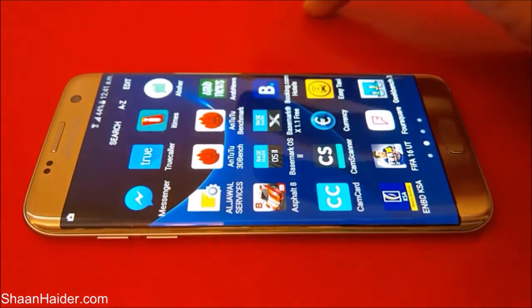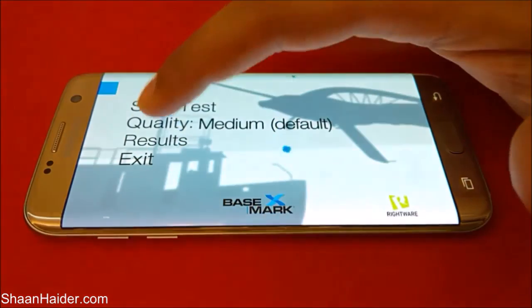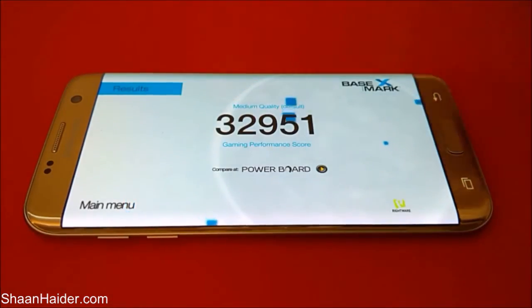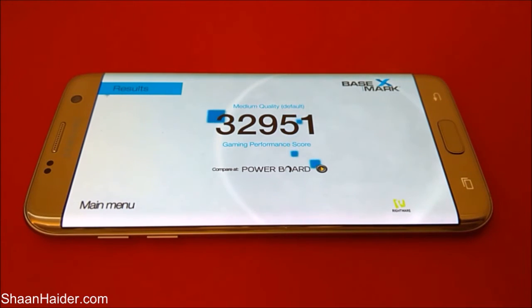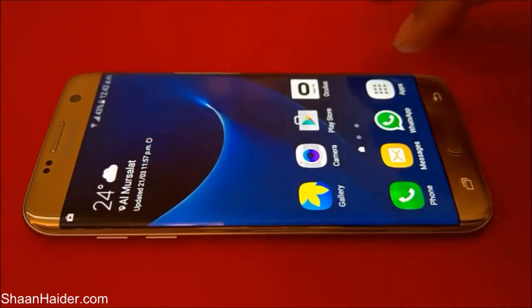Now let's go back and have a look at Basemark X. Once again we have performed this test already, and here is the result: the score is 32,951, which is really very nice. You can watch our previous video and compare this result with other smartphones to understand how well our Galaxy S7 Edge performs relative to them.